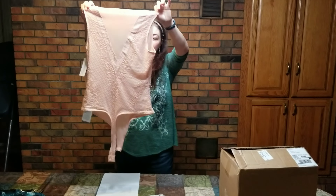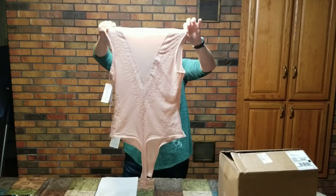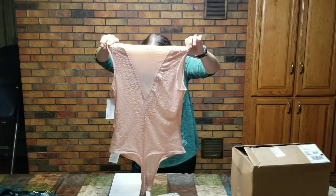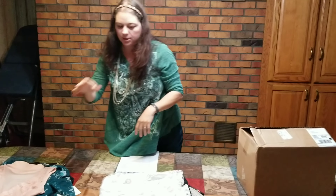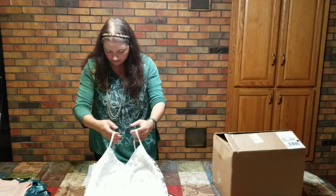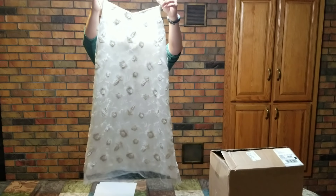In my last video I mispronounced this because I read the wrong part of the tag. This is actually a Guess bodysuit, rose cloud, size medium — very, very cute — and I can make about $24 on this. I actually found some bodysuits on Poshmark that were comparable, so these are all going to take fantastic pictures. This one is a Mac Studio London Embroidered Sequin Slip Dress, off-white, size small, and I believe I can make $25 with this dress.